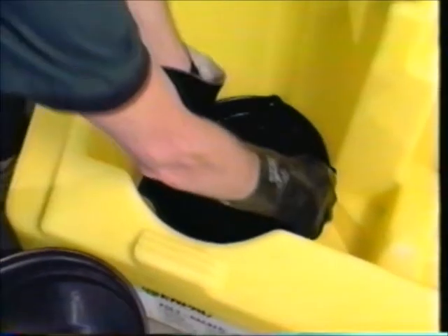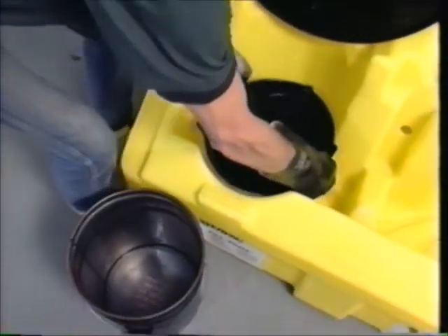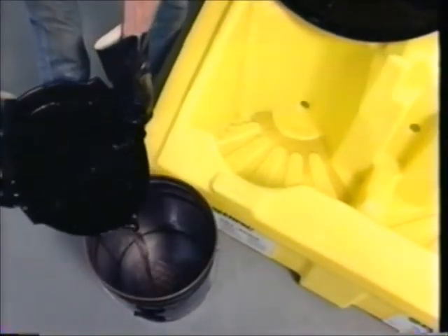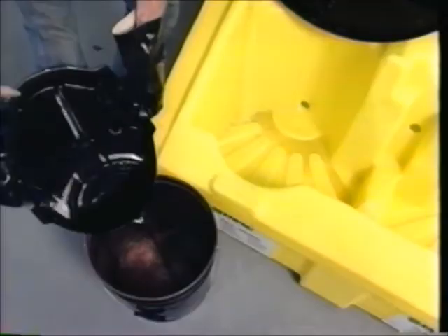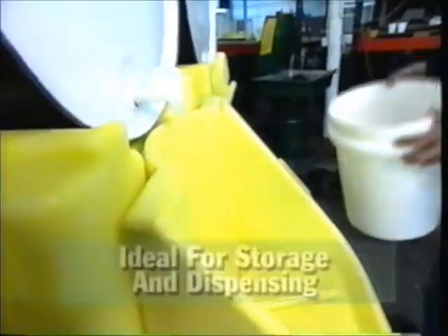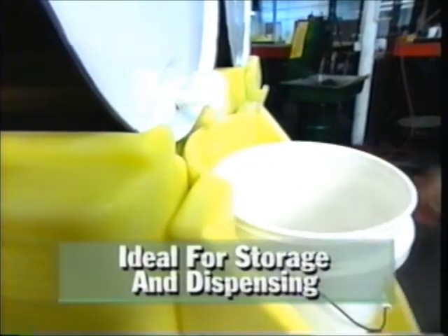An optional well liner provides extra spill protection. To reclaim spilled material, just lift up the liner and empty. Add MPAC's poly shelf and you have the most efficient and effective dispensing and storage system you can buy.